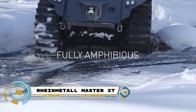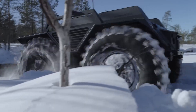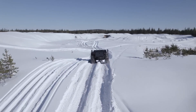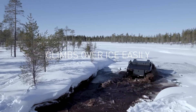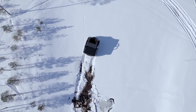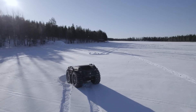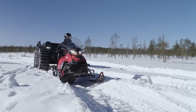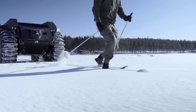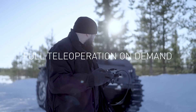The Rheinmetall Mission Master XT is an autonomous unmanned ground vehicle that stands out for its rugged design and adaptability. It is engineered to accompany troops in a wide range of missions, particularly in challenging environments. What sets the Mission Master XT apart is its total mobility in extreme terrain and advanced amphibious capabilities. It can reliably transport payloads of up to 1,000 kilograms, even in the harshest conditions.